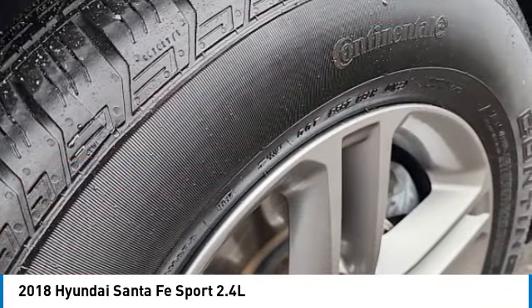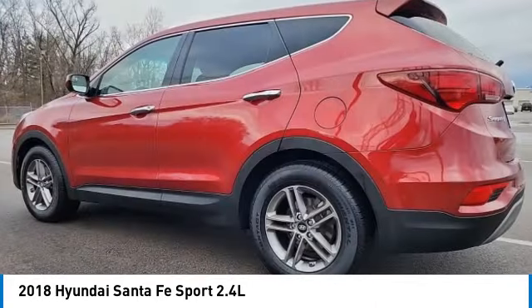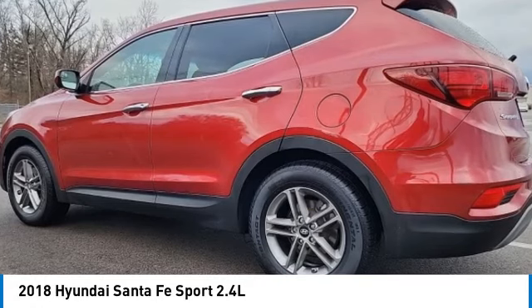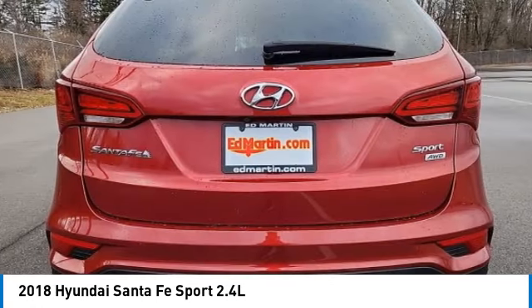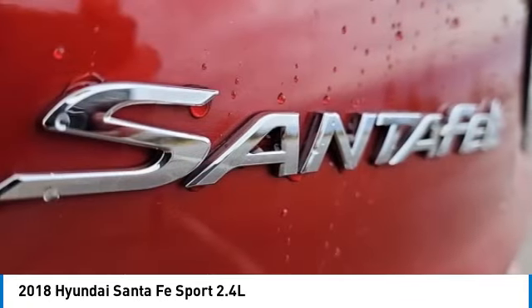Here are some of this vehicle's great options: electronic stability control, rear spoiler, brake assist, traction control, remote keyless entry, speed control, four-wheel disc brakes, rear window defroster, security system.